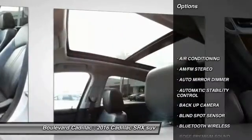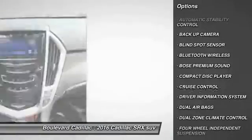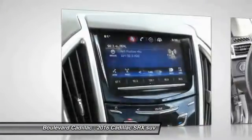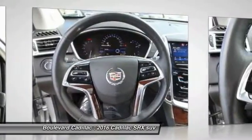Backup camera, Bose sound system, keyless entry, steering wheel audio controls, traction control, heated seats, dual airbags, Bluetooth wireless data link for hands-free phone, power steering, air conditioning front.